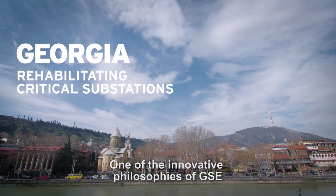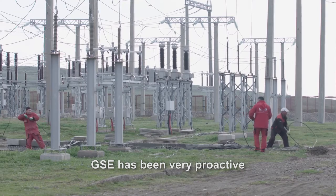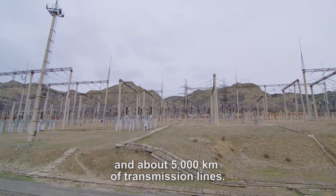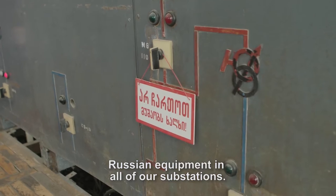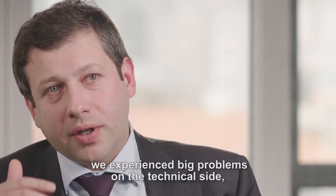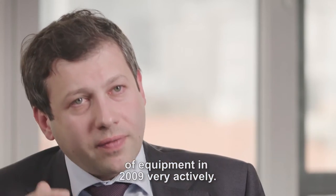One of the innovative philosophies in GSE is the substation rehabilitation project. GSE has been very proactive on modernizing their substations. We own about 20 substations in whole Georgia and about 5,000 kilometers of transmission lines. We had 60-70 year old Russian equipment in all our substations because of the very weak design of the Georgian electricity system, which caused big problems on the technical side. We started this rehabilitation period of equipment in 2009 very actively.